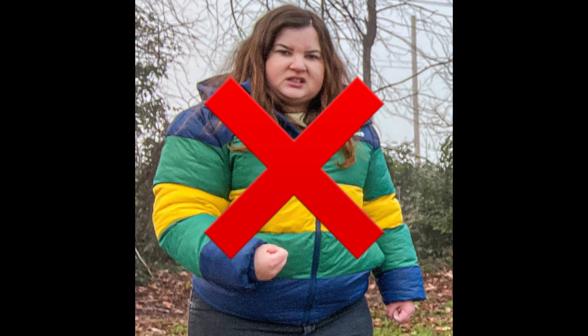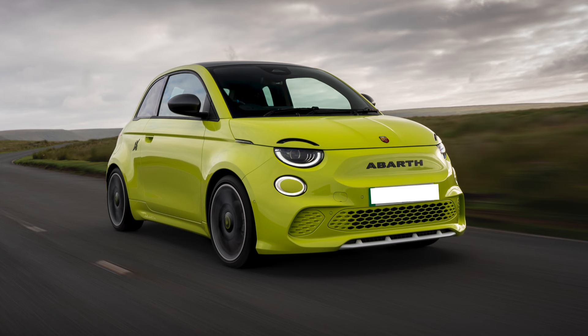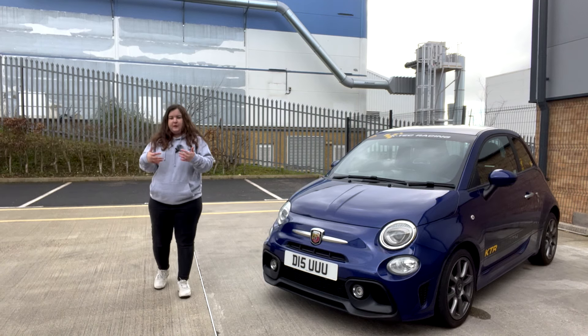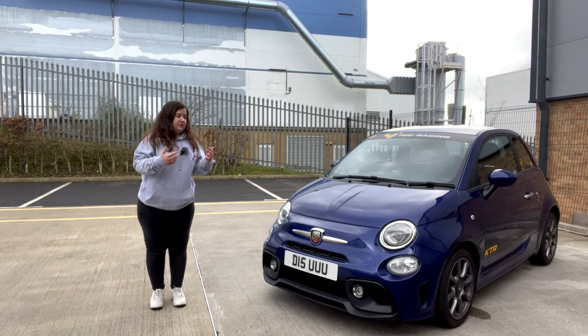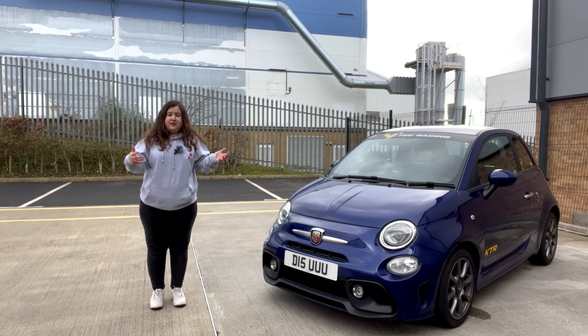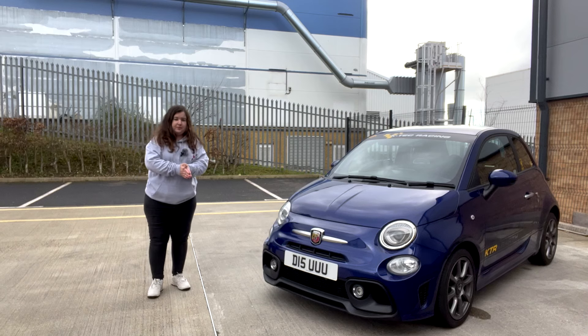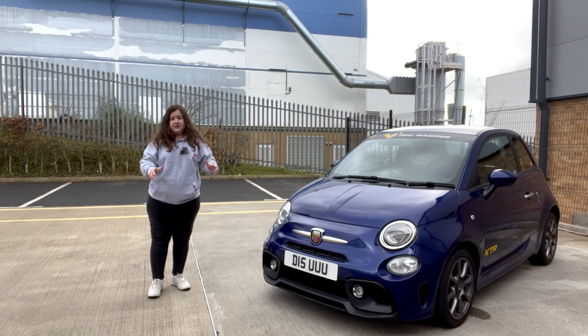I almost forgot to talk about the price. The Abarth 600e is going to be around about £40,000, comparing it to the current Abarth 500e which is just over £34,000. That's it then for this video — I just wanted to do a video about the new Abarth 600e, another electric Abarth to hit the brand. It's going to be quicker than the current 500e and looks completely different to any Abarth which currently exists.